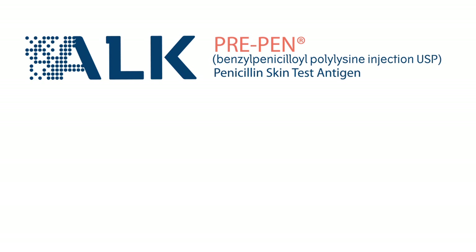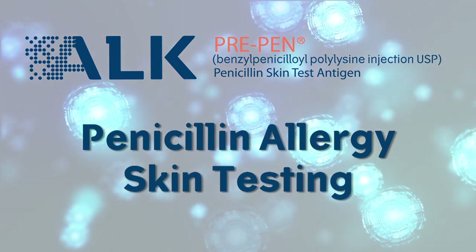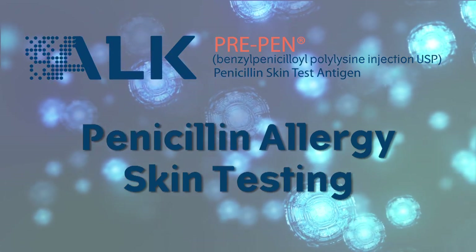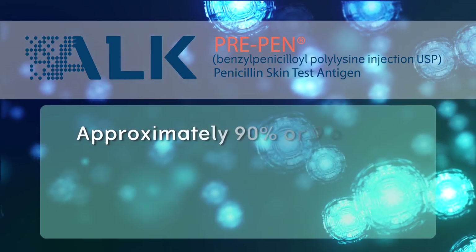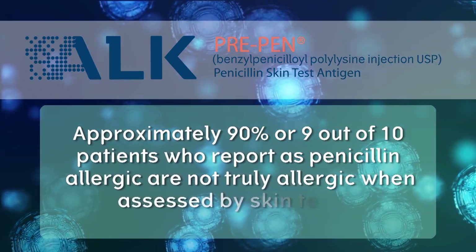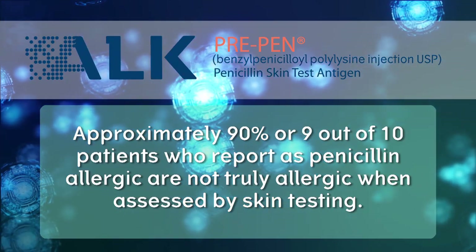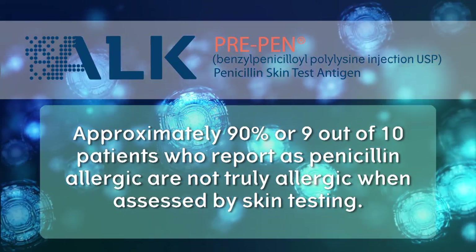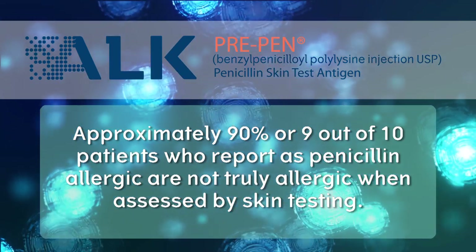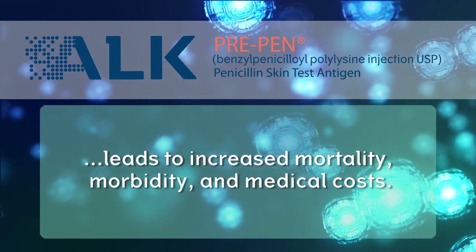ALK is pleased to bring you this educational video on penicillin allergy skin testing. Allergy to penicillin and related antibiotics is the most commonly reported drug allergy in the United States. However, approximately 90%, or 9 out of 10 patients who report as penicillin allergic, are not truly allergic when assessed by skin testing. The most common and underappreciated aspect of this problem is the unnecessary withholding of appropriate antibiotic therapy, penicillin and related antibiotics, which leads to increased mortality, morbidity, and medical costs.